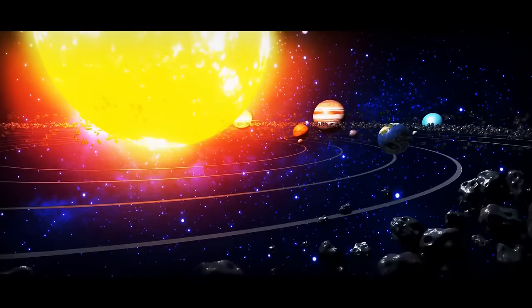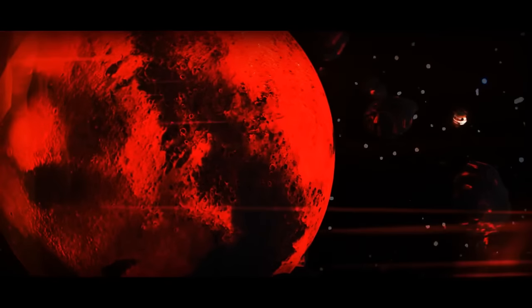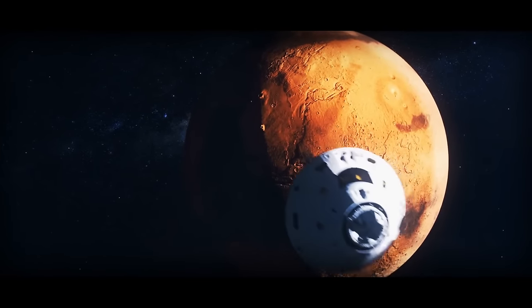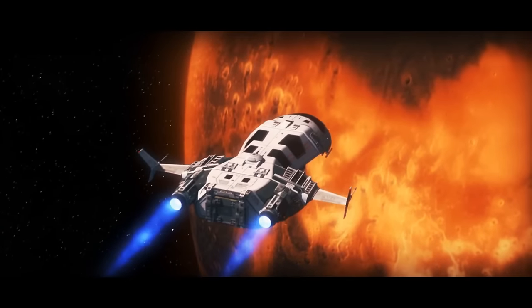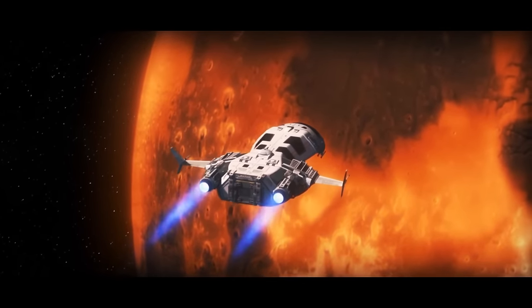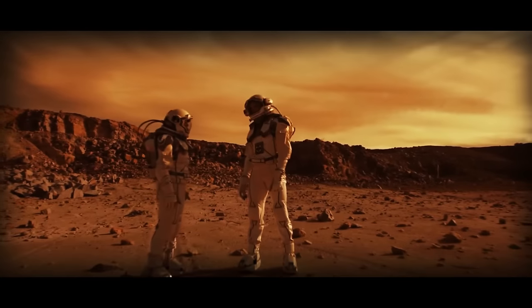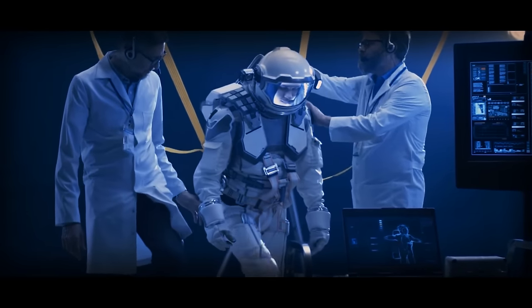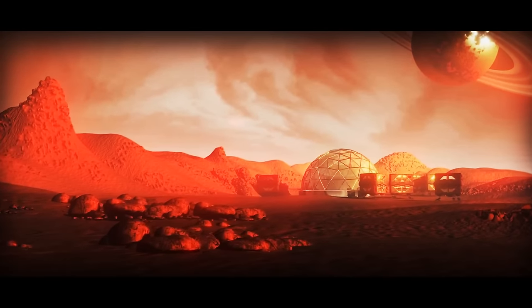Colonizing other planets is like the ultimate cosmic adventure — a challenge that has captured the imagination of humans for centuries. One of the most popular candidates for this role is Mars, and this isn't surprising. Mars is a rocky planet similar to Earth in many ways, with evidence of water on its surface, making it a prime candidate for human colonization. Many scientists and engineers are working on plans to send humans to Mars and establish a permanent settlement there.